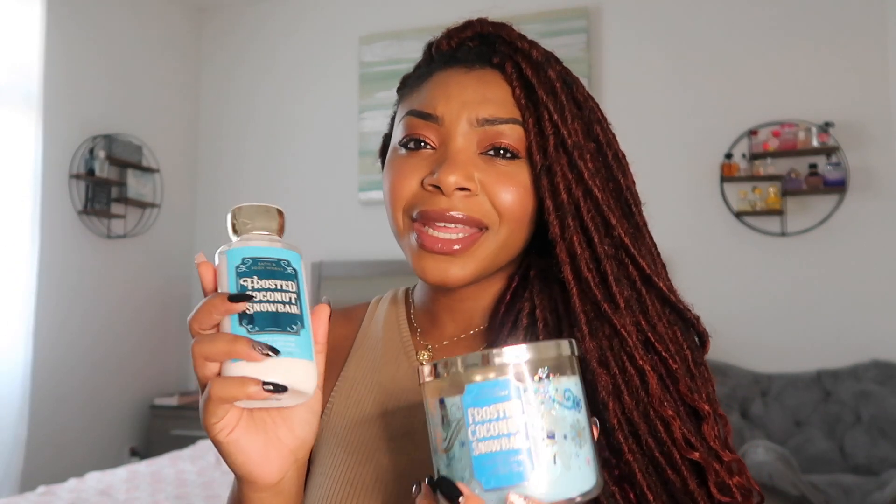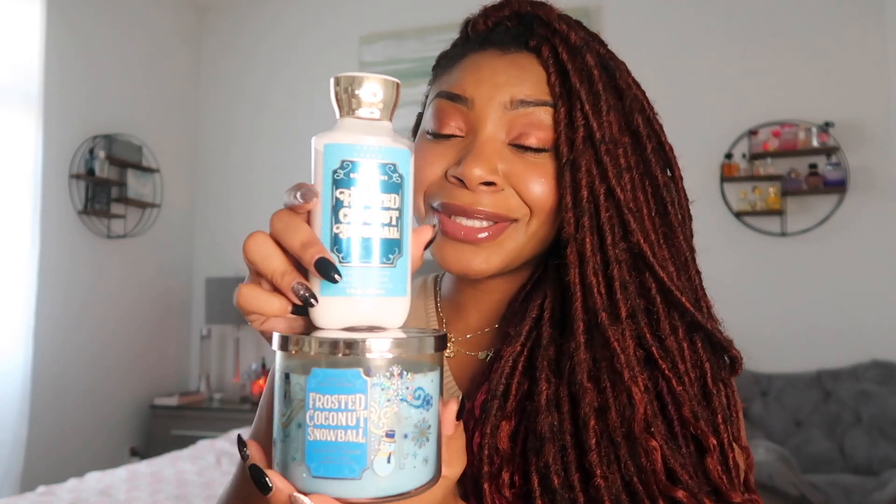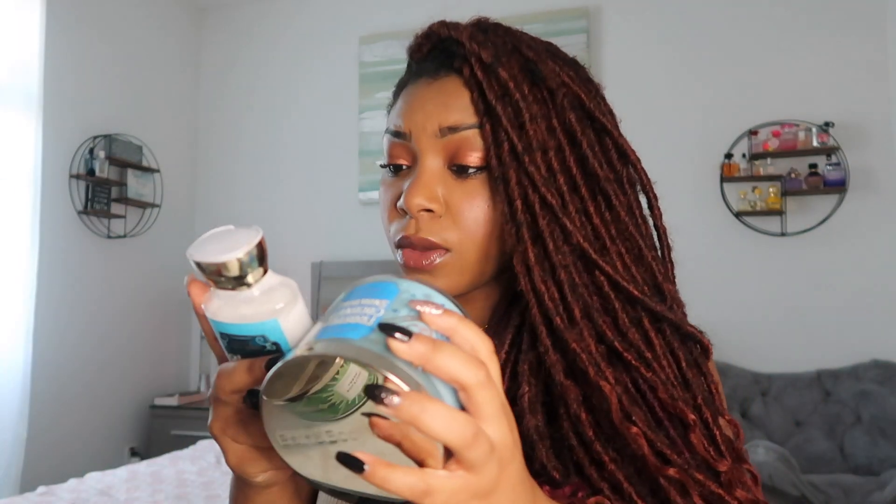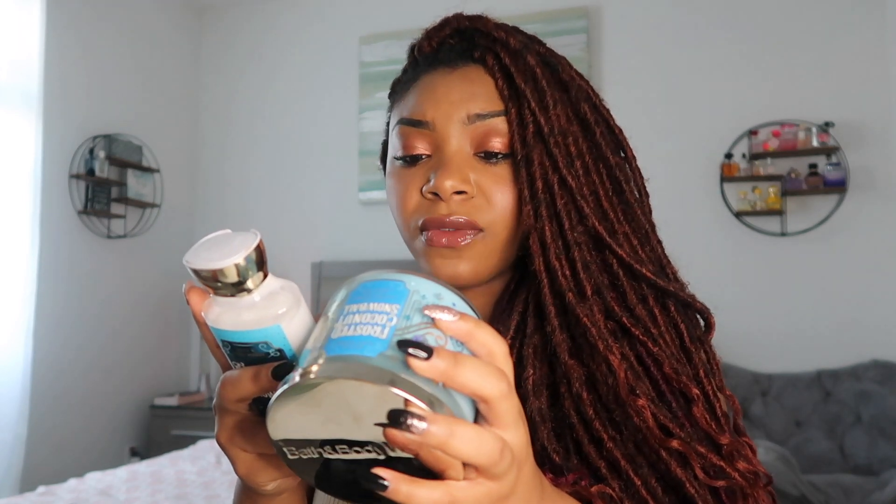It actually smells super different from the lotion — I ordered the body lotion on Amazon. The lotion notes are Frosted Coconut, North Pole, Vanilla, Winter Freesia, Snow Kissed Woods. The candle notes are Toasted Coconut, Vanilla Musk, and Whipped Cream — very different. That's so weird, but I know that happens a lot with Bath & Body Works products. It smells so different but I'm so happy I got it.